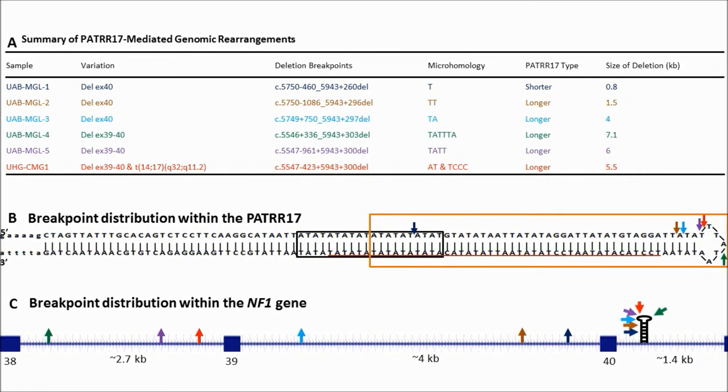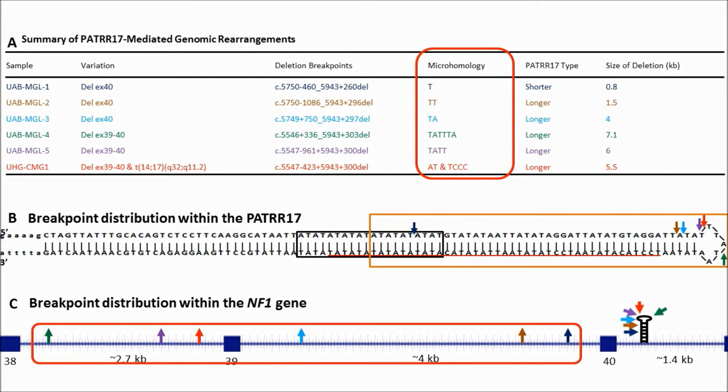Palindromic sequences are believed to be associated with DNA double-strand break. Therefore, we hypothesized that PATRR17 might be involved in all of the rearrangements, thereby causing NF1. Breakpoint cloning revealed that PATRR17 was indeed involved in all of the rearrangements. In all 5 deletions, micro-homology was present at all breakpoint junctions, and all PATRR17-partner breakpoints were located within 7.1 kb upstream of PATRR17.